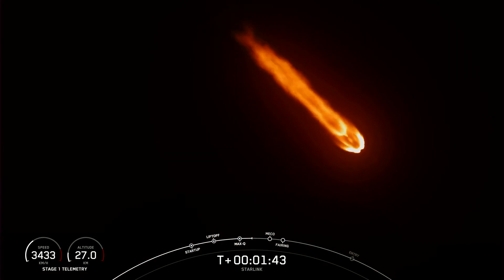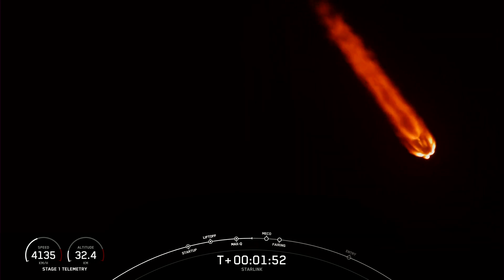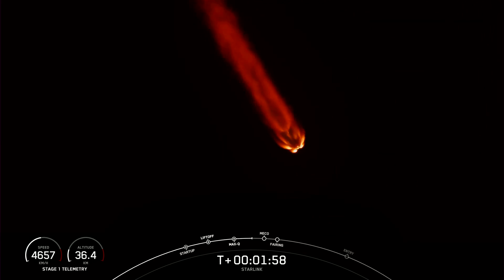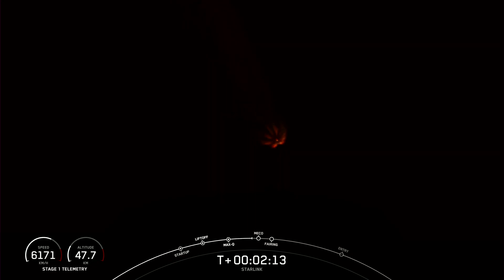That will help slow the vehicle down in preparation for stage separation. Stage 1 will begin to make its way back down to Earth, scheduled to land on Just Read the Instructions today. Stage 2 will continue with SES-1, which is second stage engine start 1. We will ignite the MVAC engine on the second stage as it carries the payload to its targeted drop-off orbit. And then shortly after, we will have fairing separation. Those events are coming up here in just a few seconds.